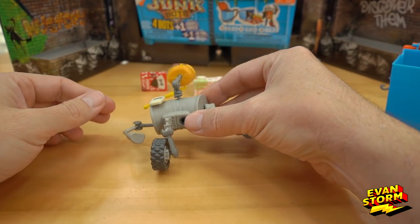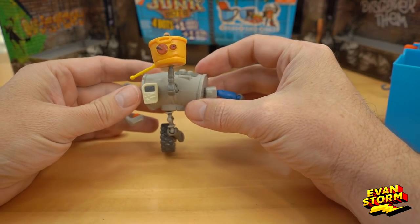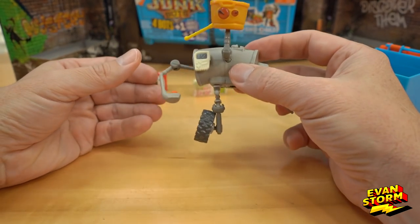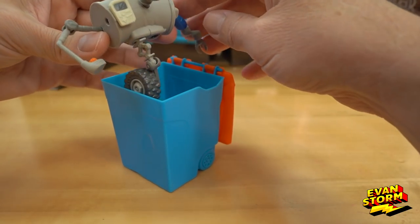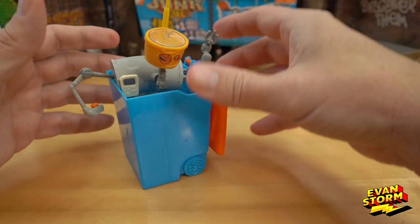There it is, Stormers. His name is Flapjack. You can make these any way you want to. Let's see if it will fit back in here and we can surprise Evan. Oh, his arms won't fit.